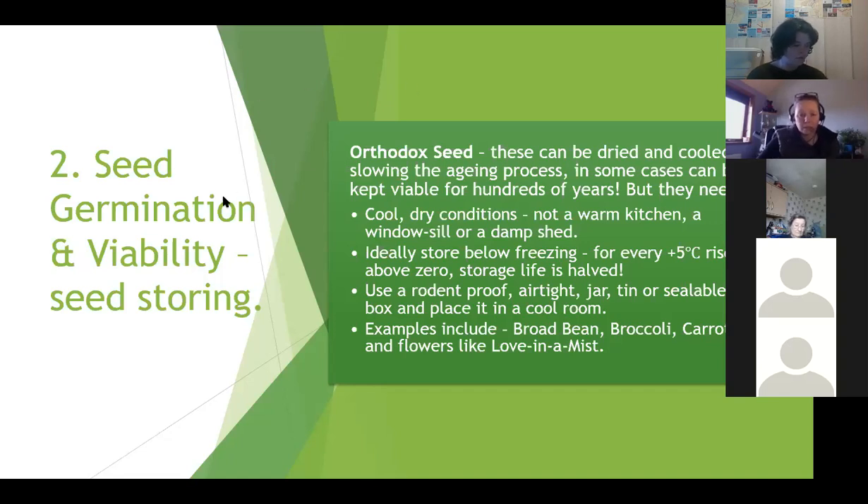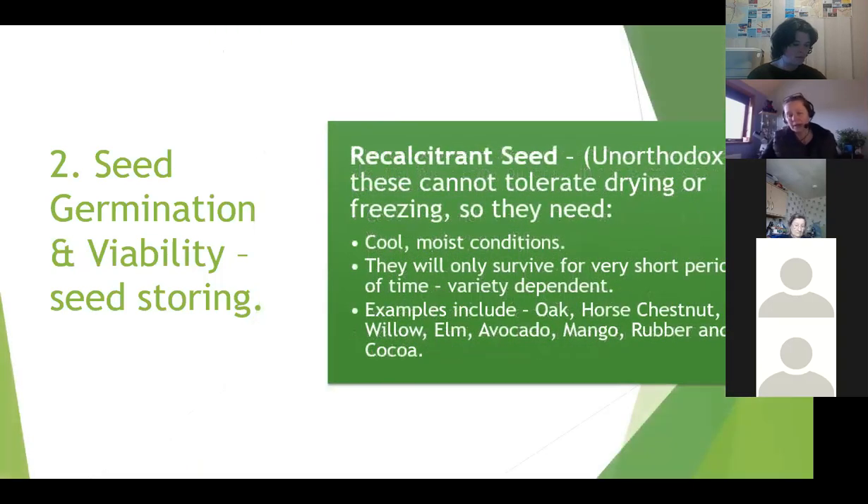The other type of seed is recalcitrant seed - in other words, unorthodox. These are seeds which cannot tolerate drying or freezing. They need cool moist conditions to survive and will only survive for a very short period of time - that could be as little as a month or up to four months, rarely past six. Examples include oak trees, horse chestnut, willow, elm, avocados, mango, rubber plants and cocoa plants.